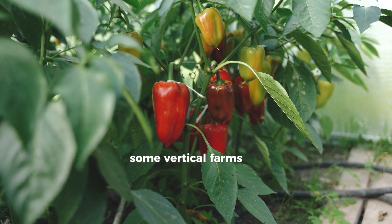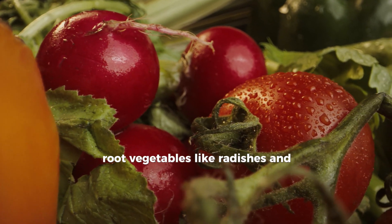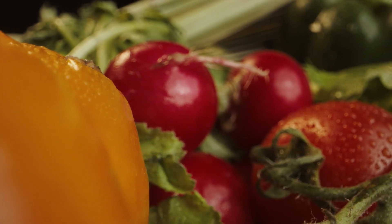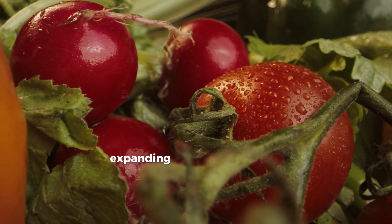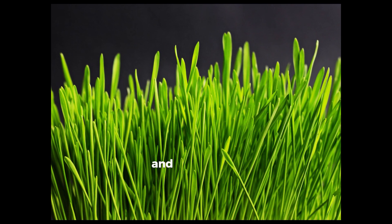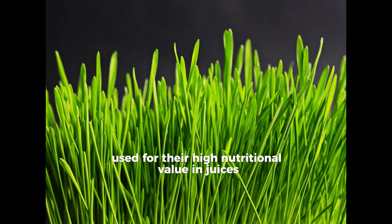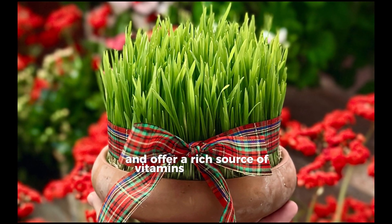Some vertical farms are experimenting with compact root vegetables like radishes and baby carrots. Although they require different setups for depth, these veggies are becoming possible in urban farms, expanding the possibilities for local produce. For the health-conscious, vertical farms are also producing wheatgrass and barleygrass, used for their high nutritional value in juices and health products. These grasses are quick-growing and offer a rich source of vitamins and minerals.